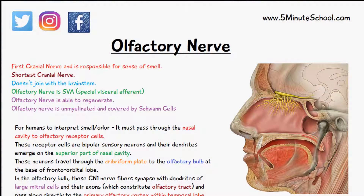Today's video we're talking about the first cranial nerve, which is the olfactory nerve. It's the first cranial nerve and it's responsible for the sense of smell.